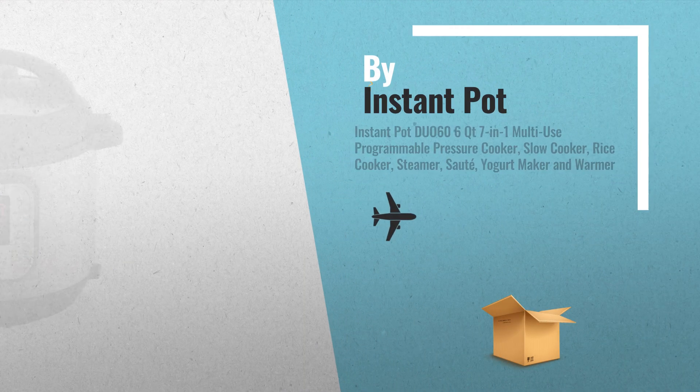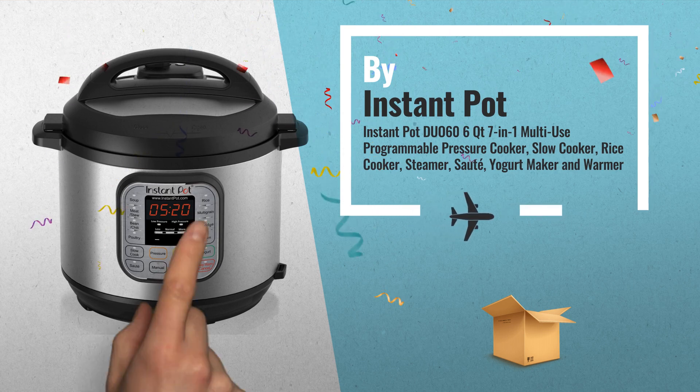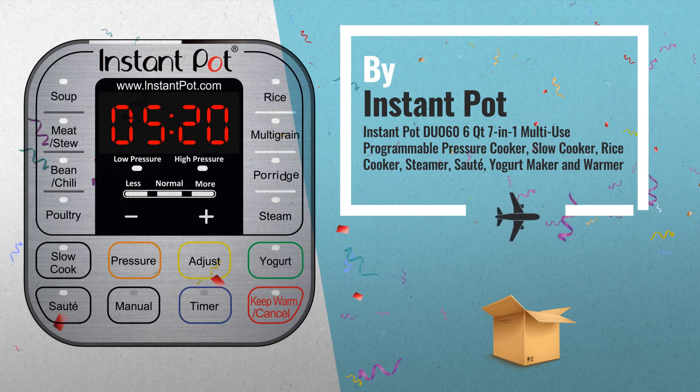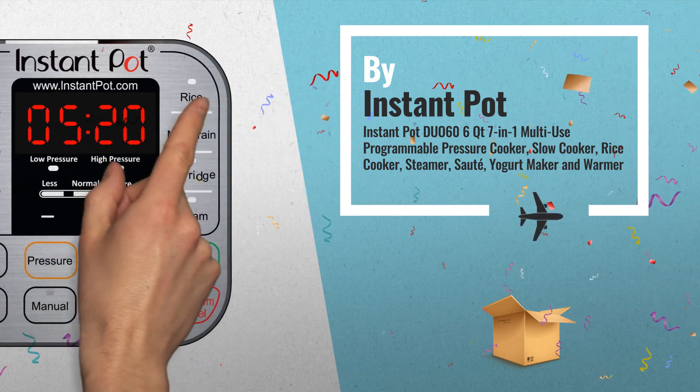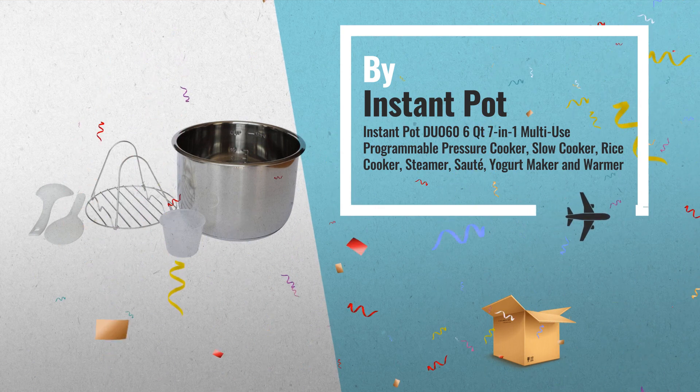Number 1: Instant Pot Duo is a 7-in-1 programmable cooker. It replaces 7 kitchen appliances as it has the functions of a pressure cooker, slow cooker, rice cooker, steamer, sauté, yoghurt maker, and warmer, by Instant Pot.